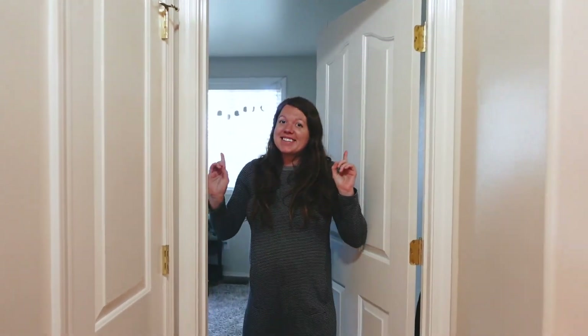This room is going to have to wait because it's the nursery and we're not done with it. We'll do a separate video for that one because I'm really excited about it.